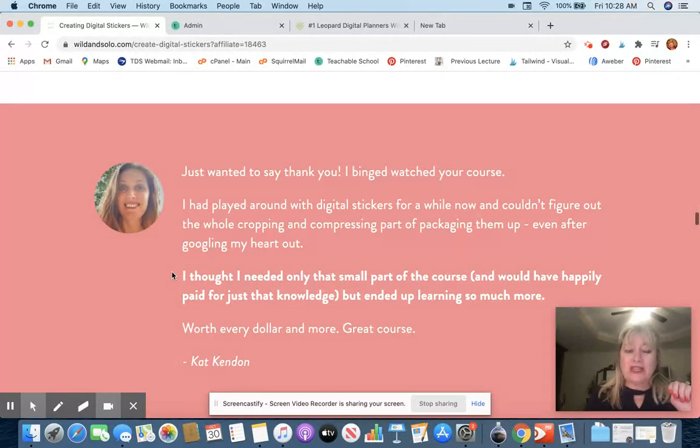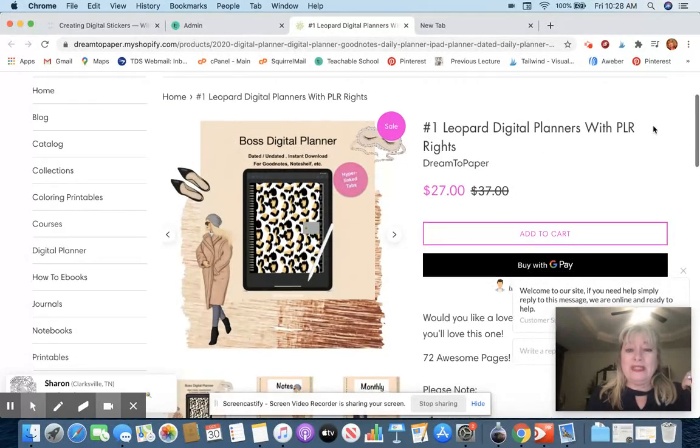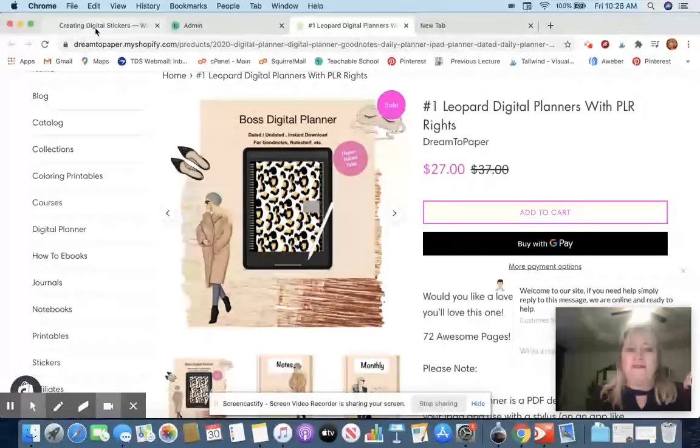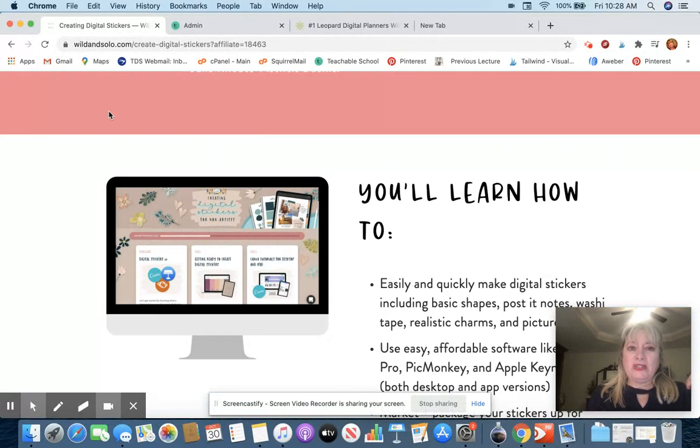Michelle has learned from some of the best and she's got great testimonials. If you decide this course is something you want, jot down my email — I'll put it below this video — because what I'm going to do is give you a bonus: a planner that I created with PLR rights, meaning you can resell it as your own. You will get this free if you get Michelle's digital stickers course. You will see in your receipt a link to this with a paid coupon as your bonus.